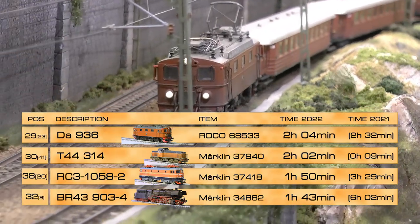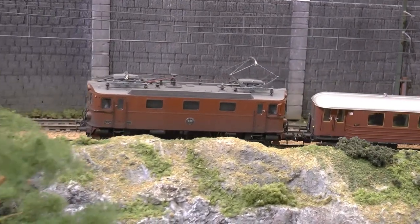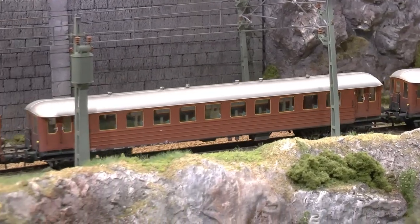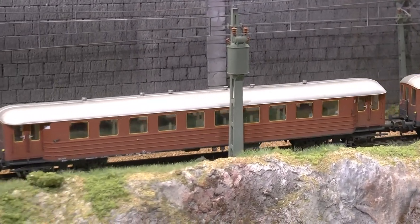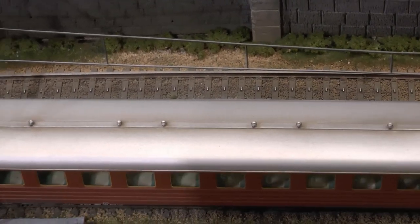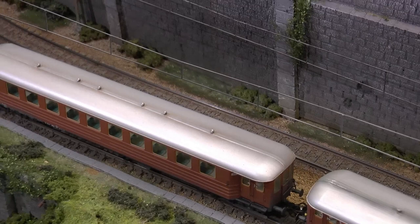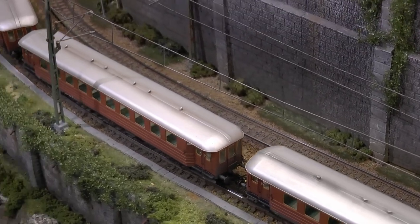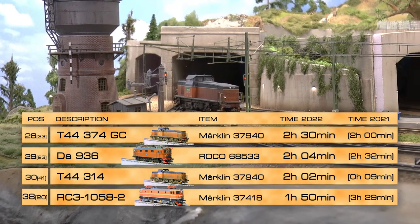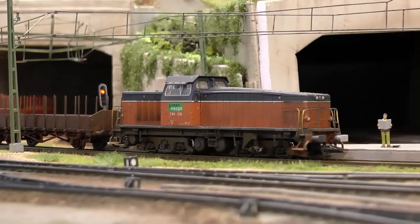The DA 936 from Roco is a real climber — it will go everywhere on the layout without any problems at all, pulling these regional passenger coaches from Bospöret, which was running in the Stockholm area corresponding to my layout. This set works as the regional trains on the layout.